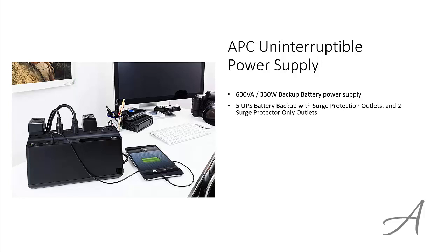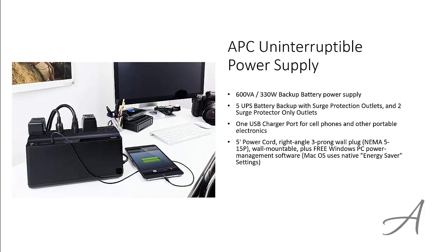There are 5 UPS battery backup with surge protection outlets and 2 surge protector only outlets. There's also an extra USB charger port for all your USB devices. It comes with a 5-inch power cord.